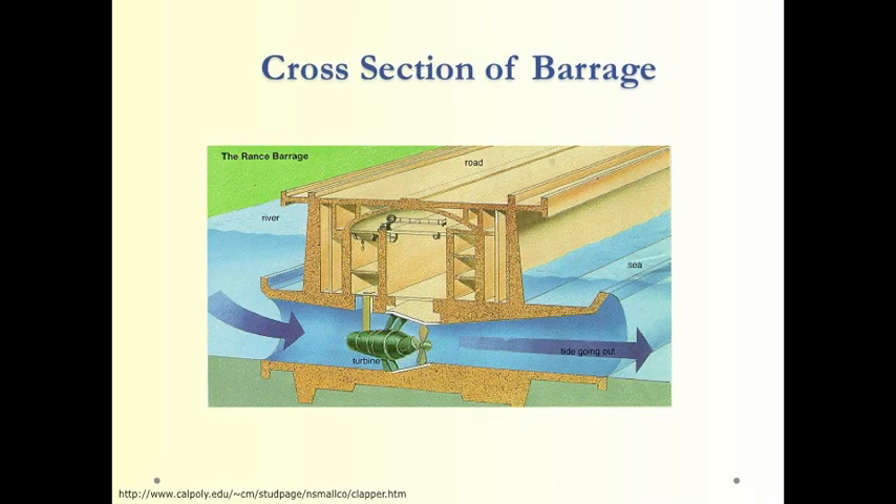This cross section shows how tidal energy is used more closely. As you can see on the left, water has been captured during high tide. Now it's flowing out at low tide — it's higher on the left than the right — and it's going through a turbine, somewhat like what you'd see behind a dam.